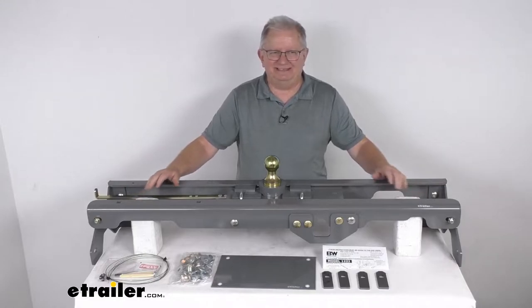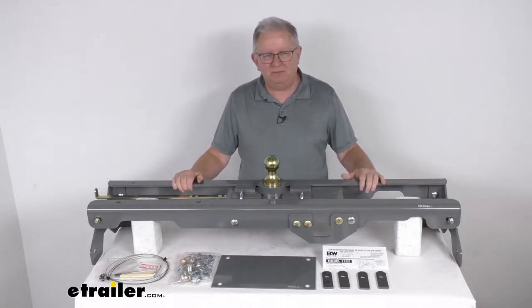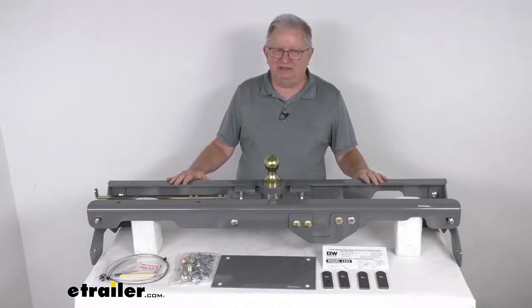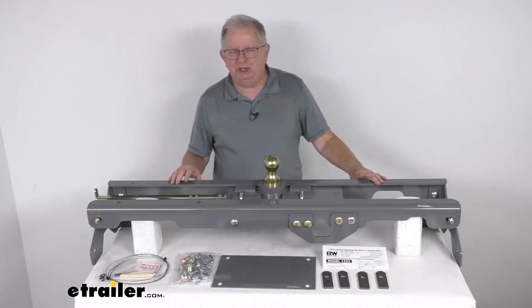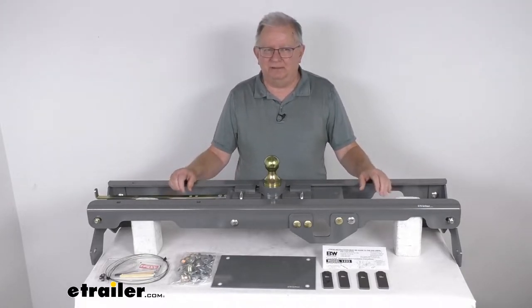Now this is a custom fit part. It is designed to fit the 2022 Toyota Tundra trucks, both the short and the long bed models. On a custom fit part like this one, I do recommend for you to go to our website, use the fit guide, put in your year and model vehicle, and it'll show if this will work for your application.